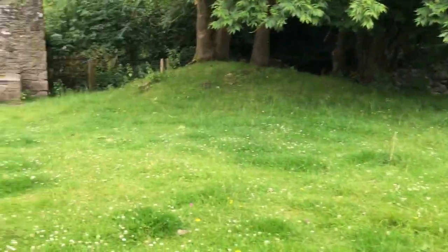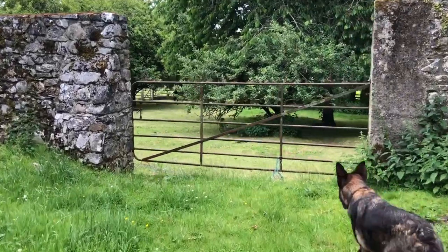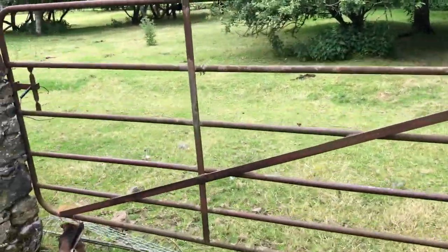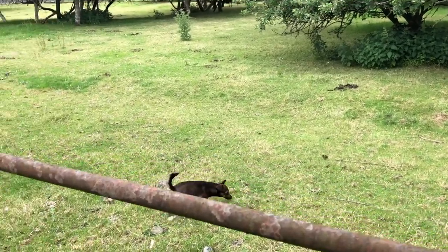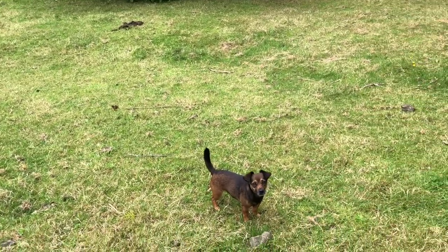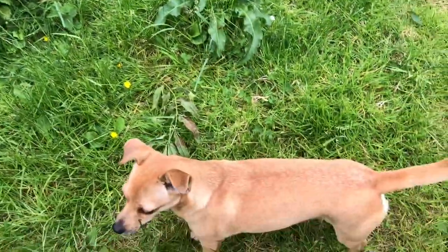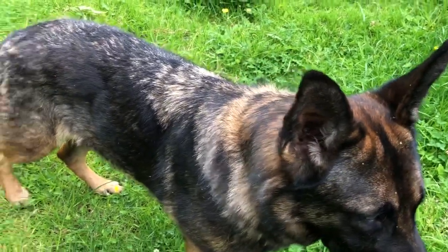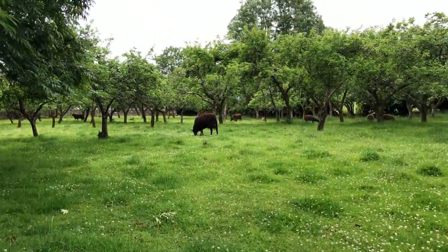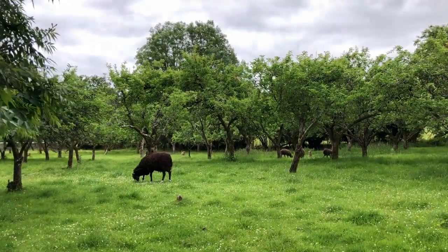Just heard the strangest noise — a little howl. Is the puppy lost? I've lost the puppy! Where are you? Where's pup? I have three. The puppy was with us but the puppy bear does not come when we're doing anything with the sheep anymore. Okay, the puppy's disappeared. I'll find it in a minute.